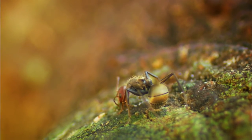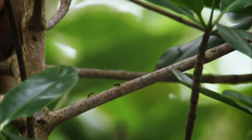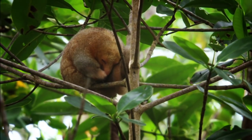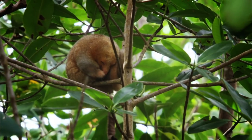During the day, the ants have little to fear. Silky anteaters are nocturnal, and in the heat of the sun, sleeping takes precedence.